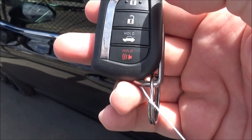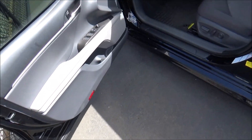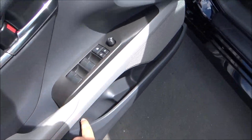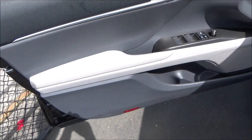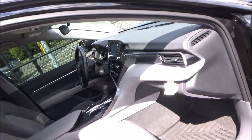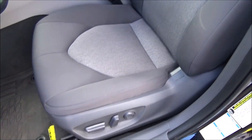On the key you have buttons for lock, unlock, trunk release, and panic. Front door panels have storage with bottle holders and you get power windows, locks, and mirrors. Cloth seats come on the LE trim level and this one features the ash interior color scheme. On this LE you do get a fully powered driver's seat.